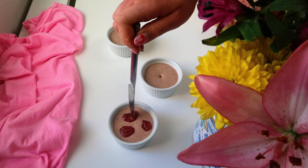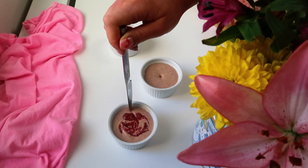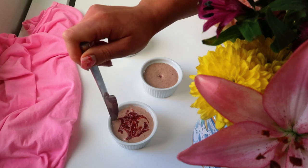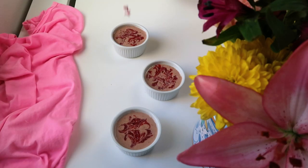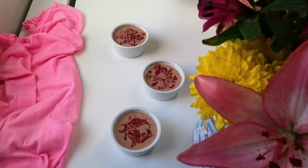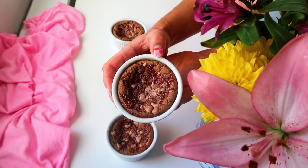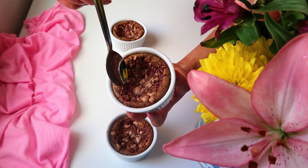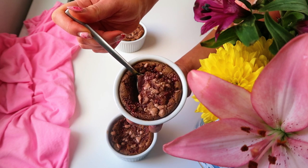Then I'm dolloping on some raspberry chia jam, which is just literally heated-up raspberries and chia seeds stored in the fridge to thicken up into a jam consistency. I'm dolloping that on top and swirling it around to make a pretty design, then sprinkling on a little more ruby chocolate — which is super fruity. Bake it in the oven and there you have it: these beautiful, easy, super gooey, super fudgy dense baked oats.